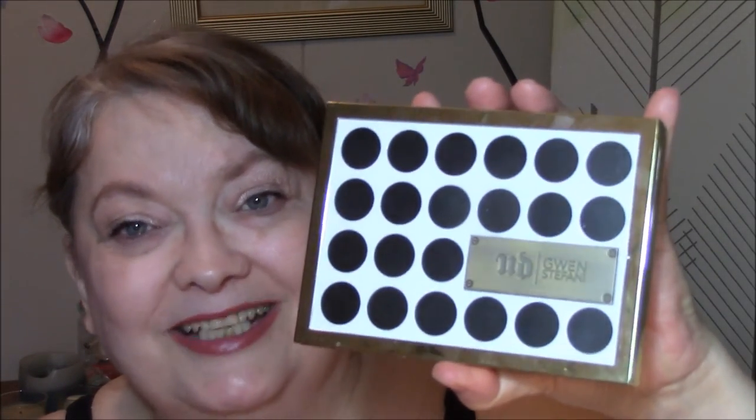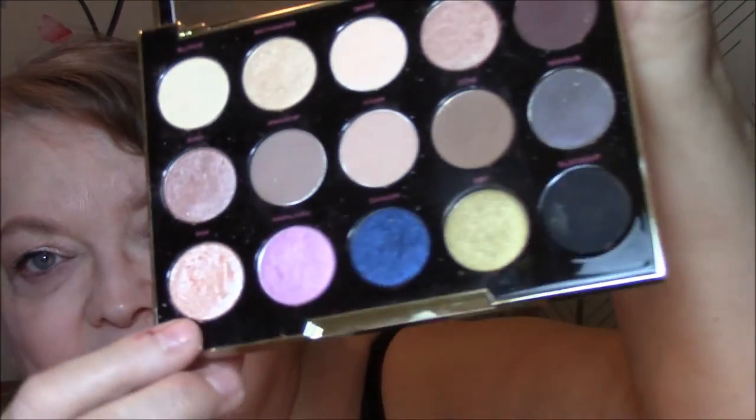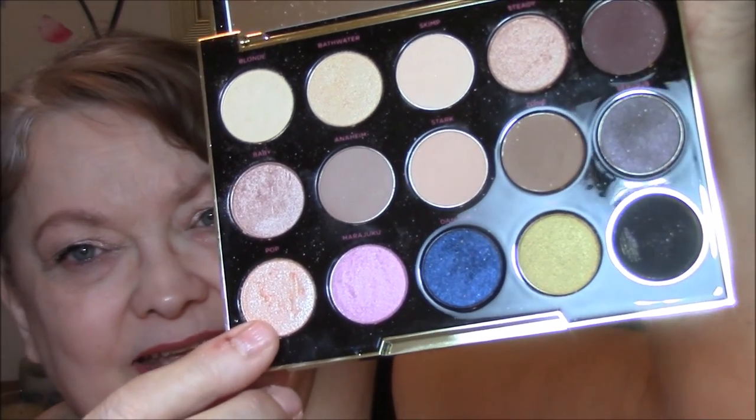For my eyes, I used the Gwen Stefani by Urban Decay Palette this week. As I have all week, I used Blonde as my base and Anaheim as my transition. Today I used Pop, which is a very pretty champagne-y gold color. I loved every shadow I wore this week — they're all very pigmented, buildable, and blendable. The Pop today did have a lot of fallout, a lot of glittery fallout, so I have a few sparkles on my cheeks I couldn't get off. But Urban Decay is one of my favorite high-end shadows, and this is a weighty, good palette.